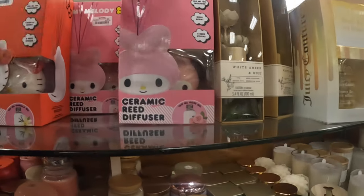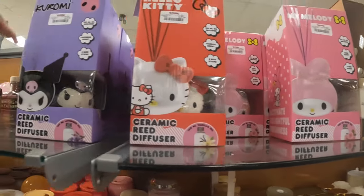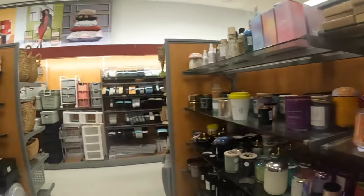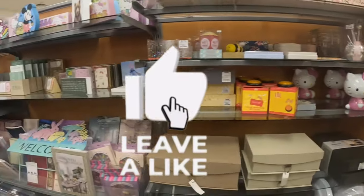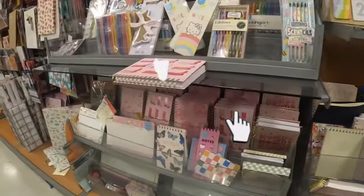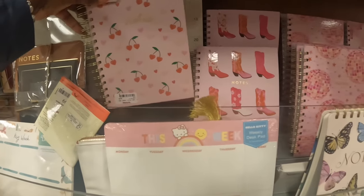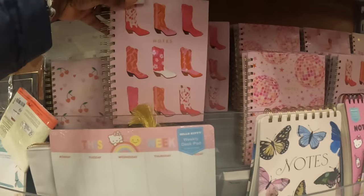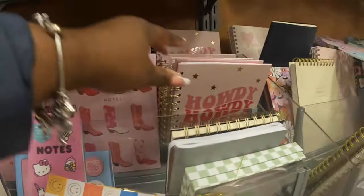A ceramic reed diffuser — My Melody. I still have the Hello Kitty and this one too — those are $13. Let's turn around — the little kitties are here too. And we've got some cowgirl journals for $5! 'Howdy, Howdy.'